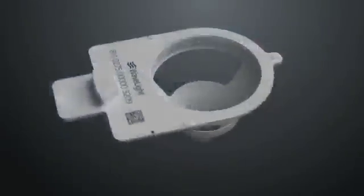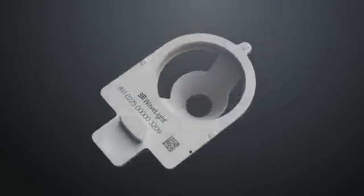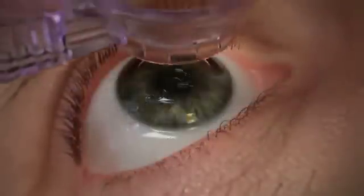The Wavelight FS200 uses a ballast control check to automatically calibrate each ablation cone. Adjusting for the thickness of the glass and temperature shifts within the laser system's components, the calibration process provides consistent and predictable flap thickness.